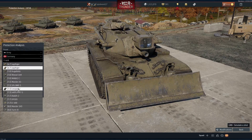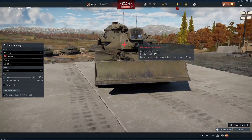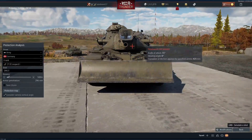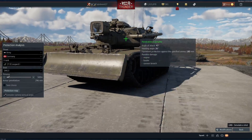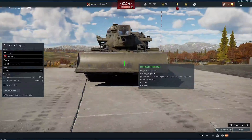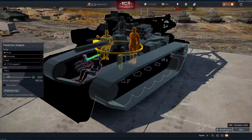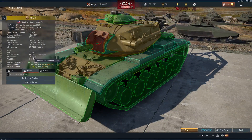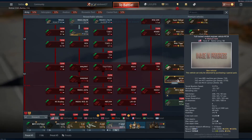At 7.0, this tank is going to be facing Germany for the most part — likely the low-tier Leopards, which will have good armor. Face to face, angling is going to make penetration difficult. It goes 48 km/h, and has a reload rate of 27 seconds. At 7.0 with only HESH rounds, that's going to be interesting.